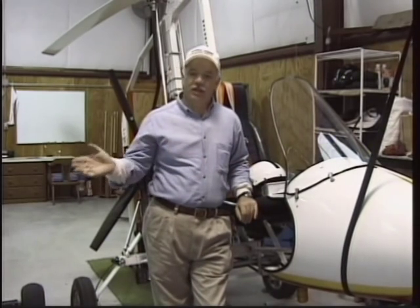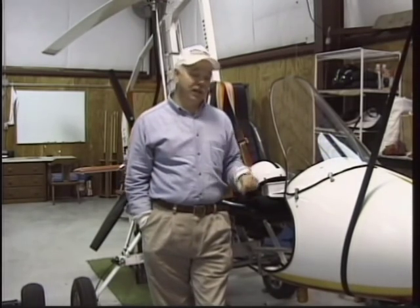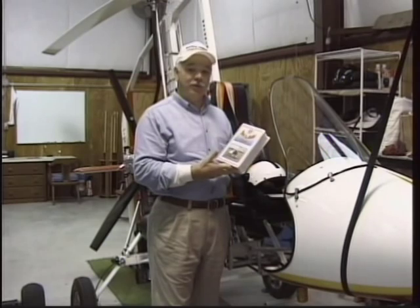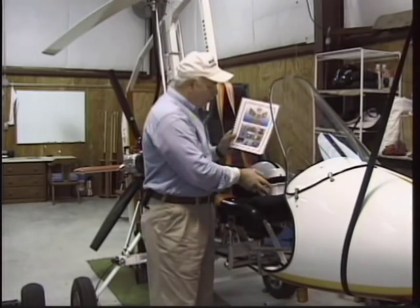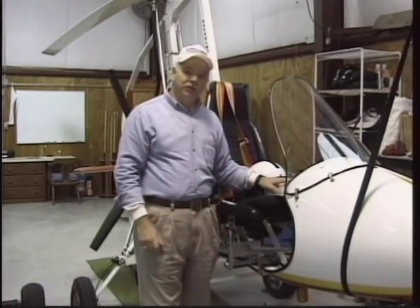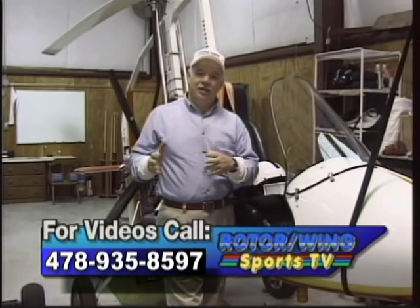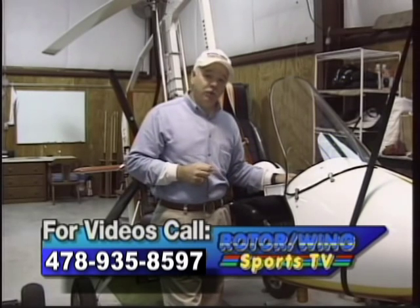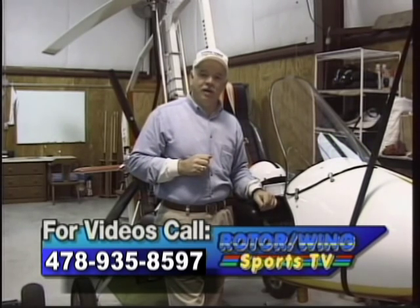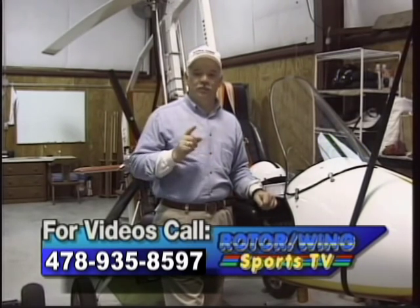He'd be glad to put you in the front seat or the back seat of his machine, take you up and see how you like it. If you like it, the next step would be to give us a call and we will be glad to sell you a set of our 'How to Fly Gyros' videotapes. We also have a very good book with a tremendous amount of information about flying the gyros. These are not to replace the training, but to prepare you mentally — to understand the terminology and all the techniques involved in flying a basic gyroplane. After you've reviewed the videotapes and studied the materials in the book, you'll go back and fly with that instructor for the next few hours.